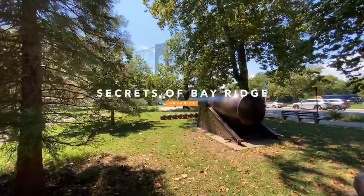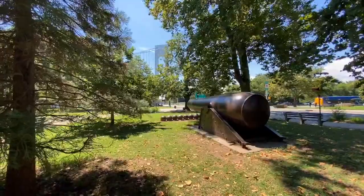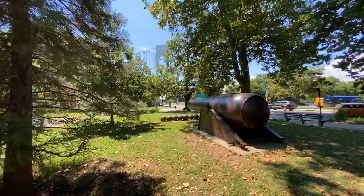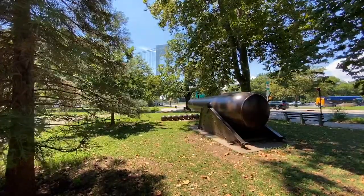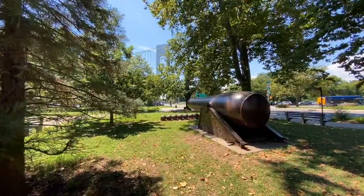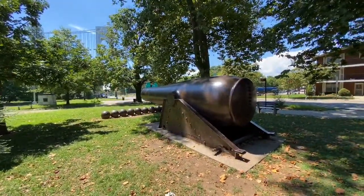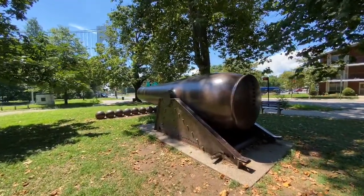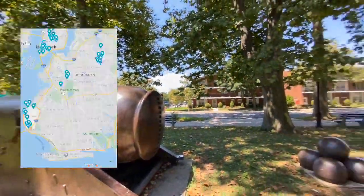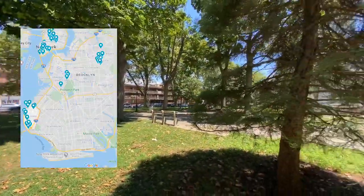Right now we are viewing the Verrazano Bridge, one of the longest suspension bridges in the entire world and one of the longest ones in all of the United States of America. It crosses between Brooklyn and Staten Island and it's an icon of this neighborhood. Bay Ridge is located all the way in South Brooklyn, marked right there in red on the area of Brooklyn.